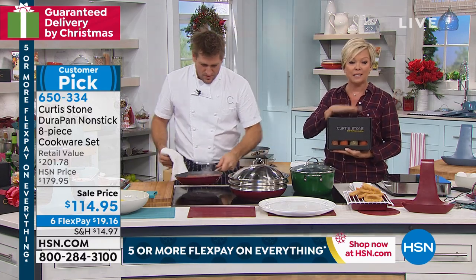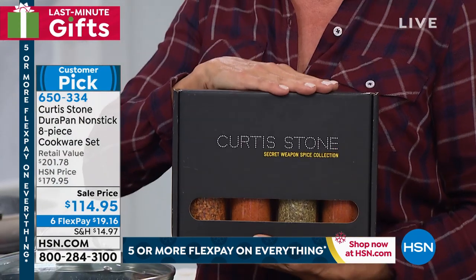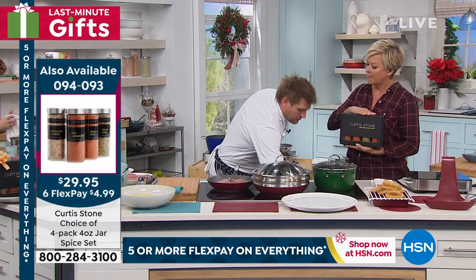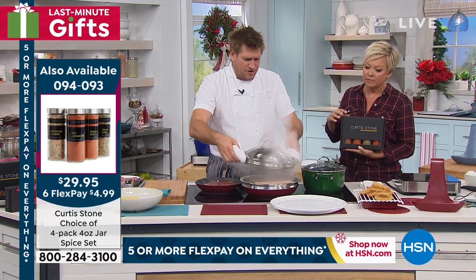We've got the rubs and spices — Flavors of the World. We also have rib eyes, filet mignons, and bacon-wrapped shrimp available.